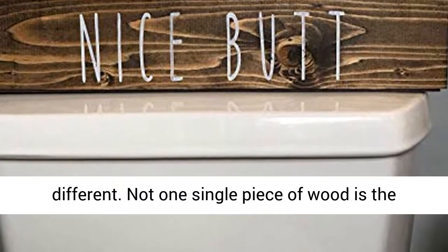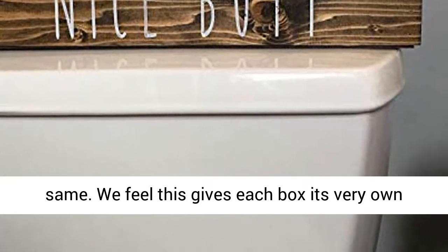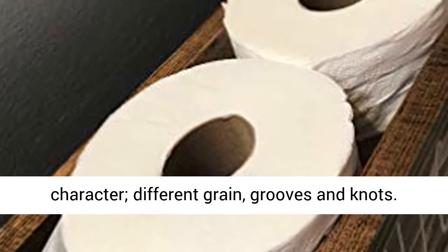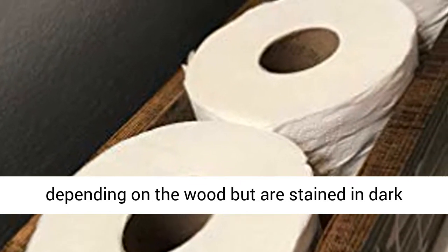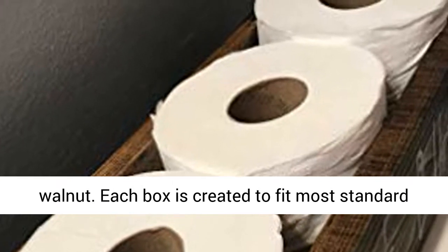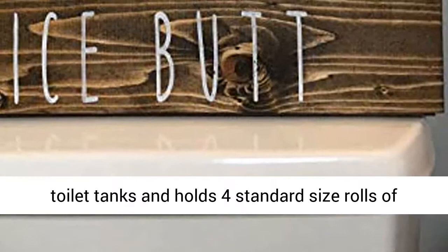All boxes are different — not one single piece of wood is the same. We feel this gives each box its very own character: different grain, grooves, and knots. Some boxes are lighter than others in color depending on the wood, but are stained in dark walnut. Each box is created to fit most standard toilet tanks and holds four standard size rolls of toilet paper.